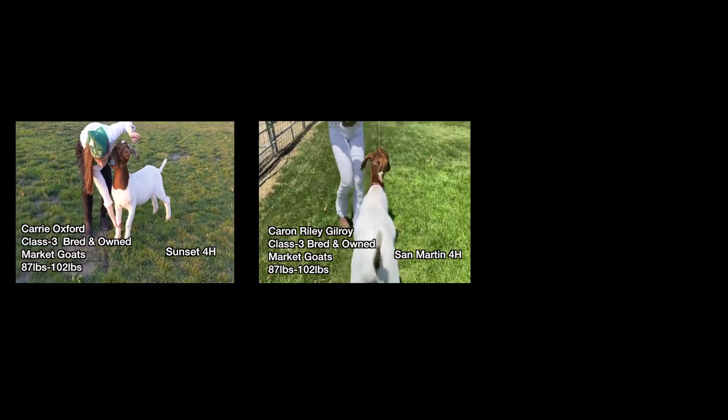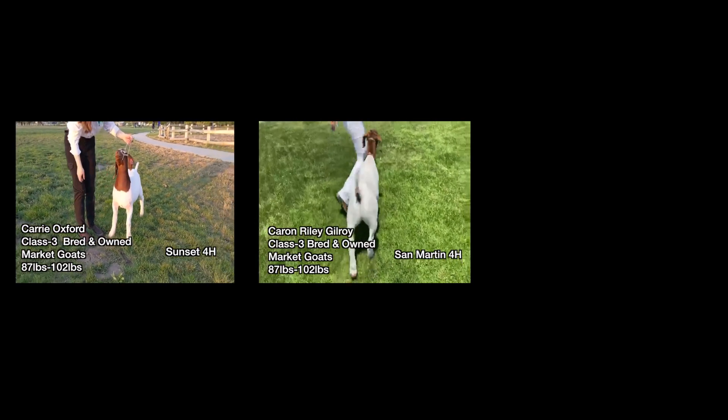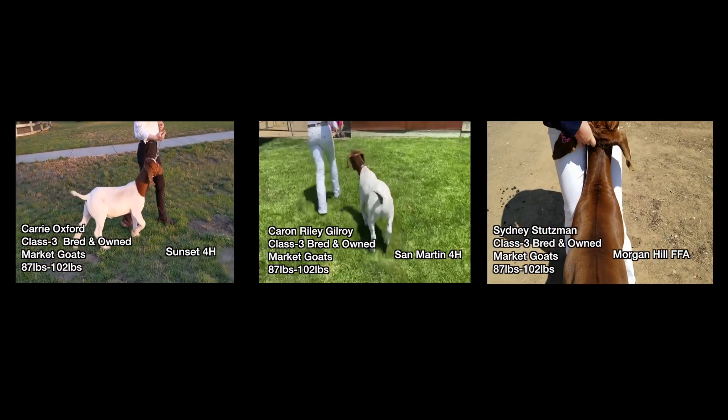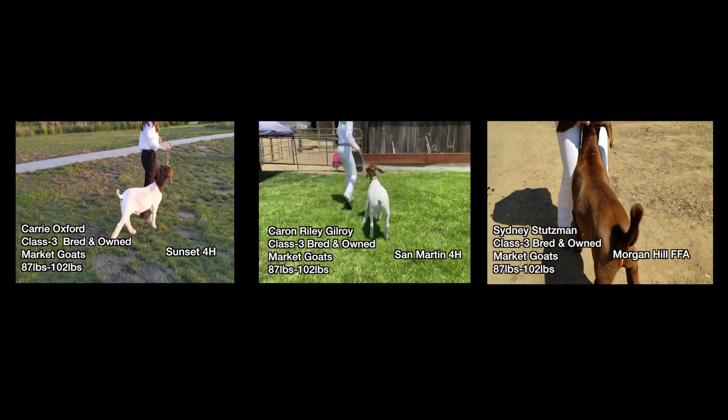This is Class 3 of Bred and Owned Market Goats. They range in weight from 87 pounds to 102 pounds. Our first exhibitor is Carrie Oxford from Sunset 4-H. The second exhibitor is Carson Riley Gilroy of San Martín 4-H. And our third exhibitor is Sidney Stutzman of Morgan Hill FFA.